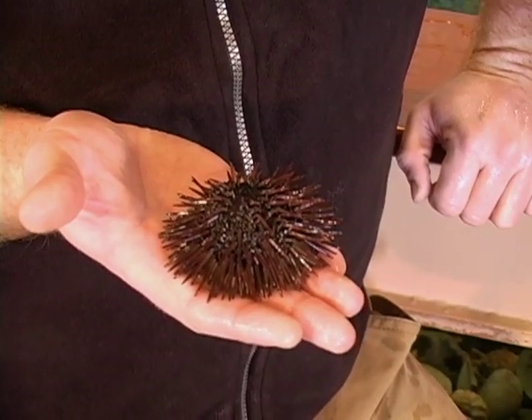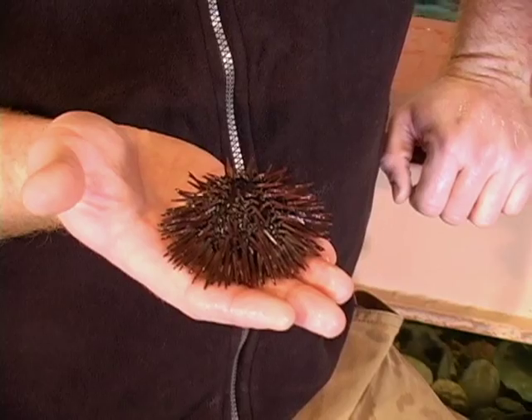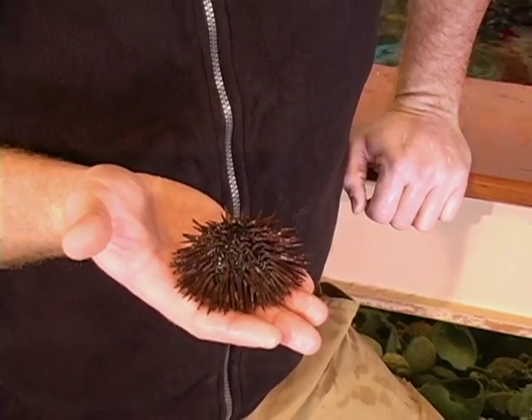Welcome back to Save the Bay's Exploration Center. This time we're going to be learning about purple sea urchins. Purple sea urchins are echinoderms just like the sea star. That means they also have bumpy skin.